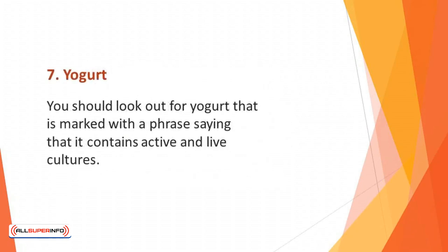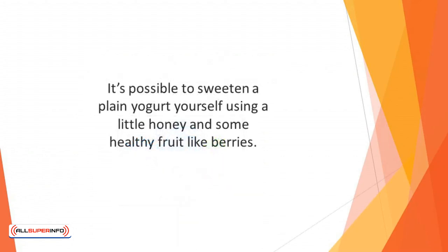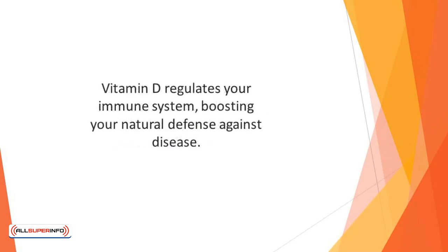Number 7: Yogurt. You should look out for yogurt that is marked with a phrase saying that it contains active and live cultures — Greek yogurt is one such type. These cultures are believed to stimulate the immune system to fight disease. Whenever possible, choose plain yogurts instead of flavored ones that are packed with sugar. You can sweeten a plain yogurt yourself using a little honey and some healthy fruit like berries. Yogurt is also a good vitamin D source, so try choosing brands fortified with that vitamin, as vitamin D regulates your immune system, boosting your natural defense against disease.